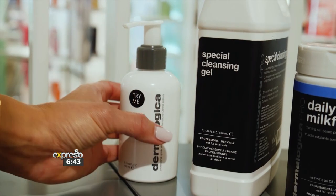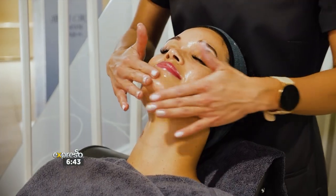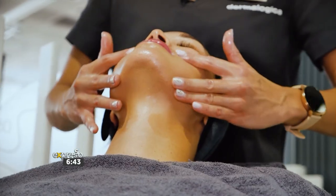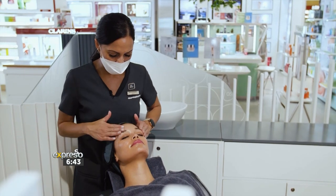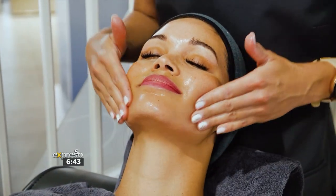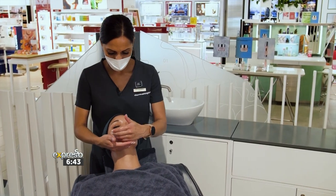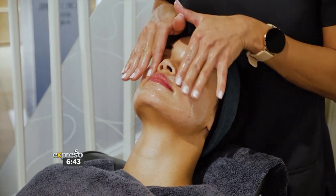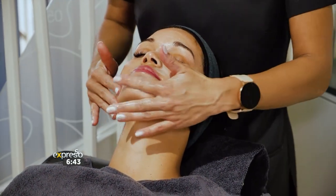We will be making use of the pre-cleanse oil first. This will help to dissolve all traces of sebum on the skin, including sunscreen, makeup, and also your long-wear lipstick. In order to remove this we need to emulsify the pre-cleanser — by adding water to the skin it takes it from an oily consistency to a milky consistency.